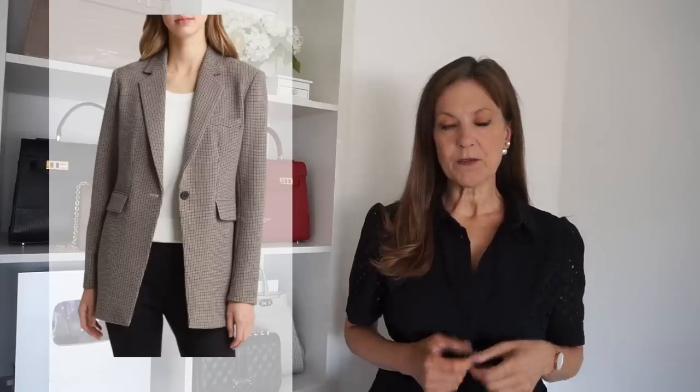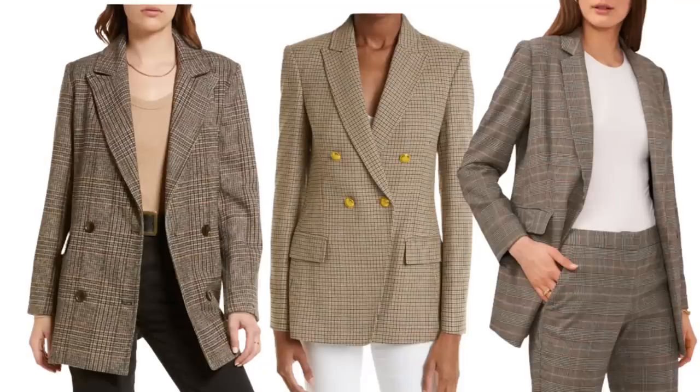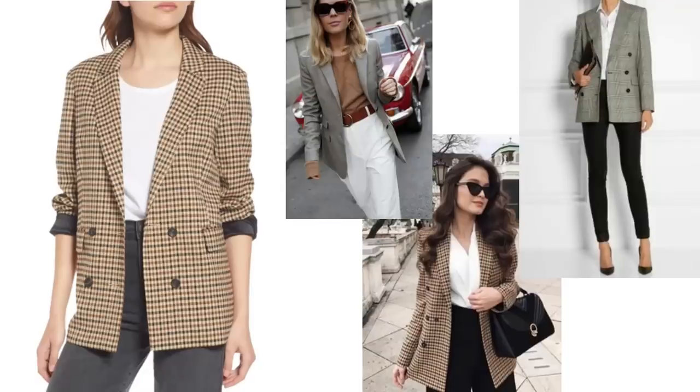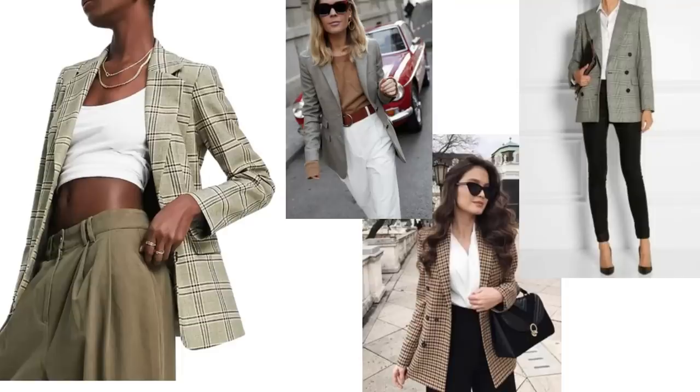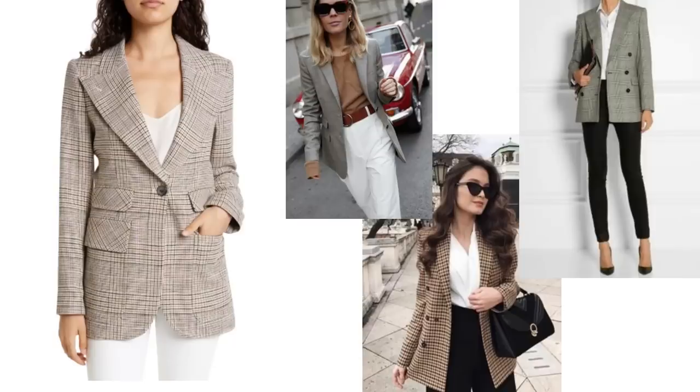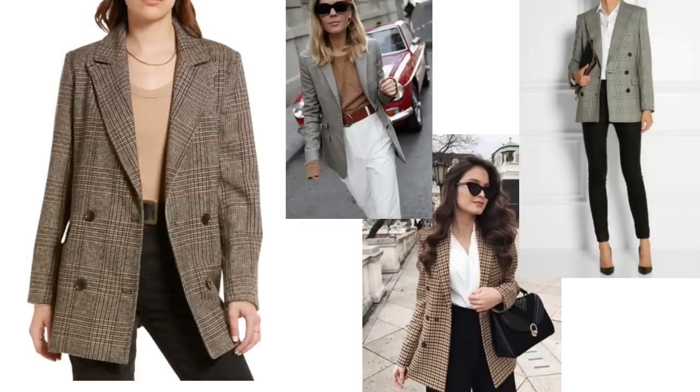There do seem to be quite a few check or plaid blazers in the sale in all different checks and colours, lengths, shapes, sizes and prices too. I do think a check blazer can look fantastic so it's worth having one in your wardrobe. These are some of the ways they can be worn - all of these blazers in the sale would work with these images, all paired with basics again. It's a good time to invest in a plaid or check blazer if you've been thinking about getting one.